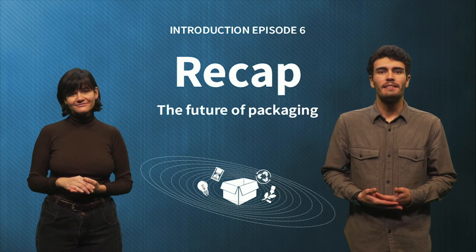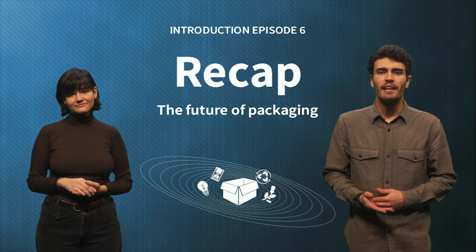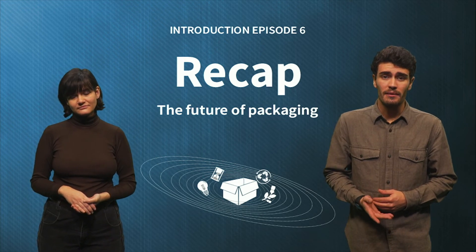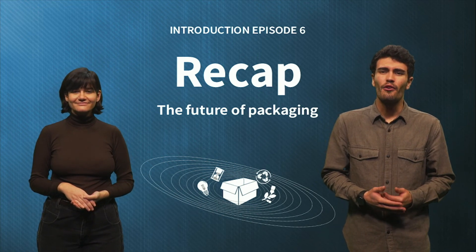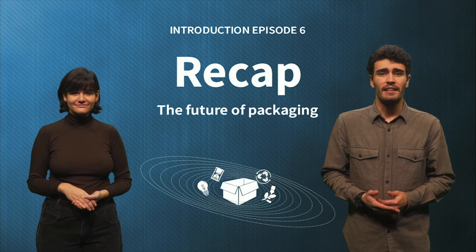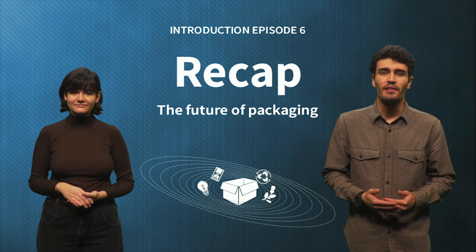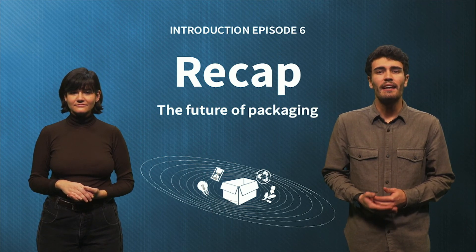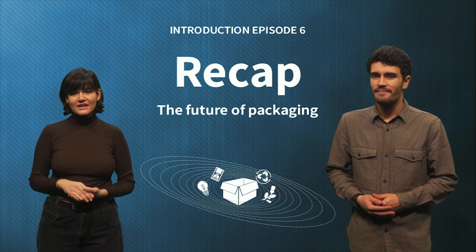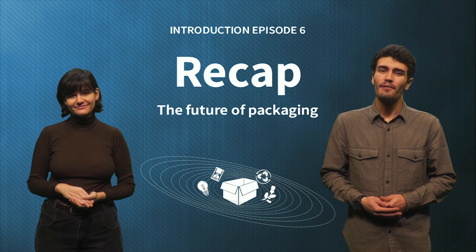We hope you enjoyed this last part of the course and all previous weeks in which we were discussing and learning together about sustainable packaging. You all have been doing great and gave us and other learners valuable insights. Keep up the good work! We hope you enjoyed it as much as we did, and hopefully you will be able to implement the learnings in your work and everyday life. Now let's continue with episode 6. See you soon! Goodbye!